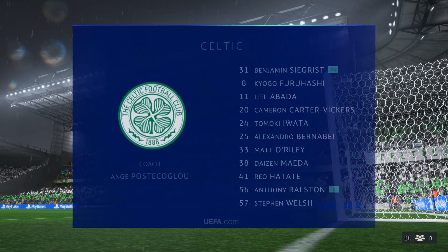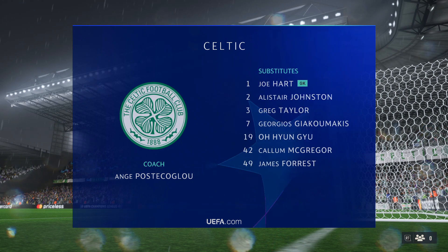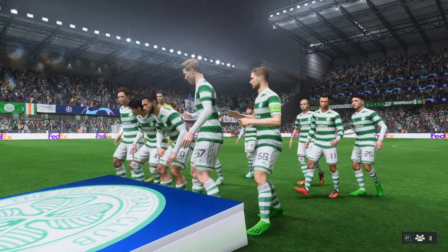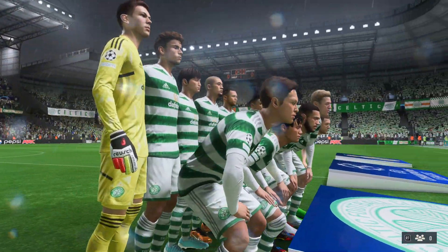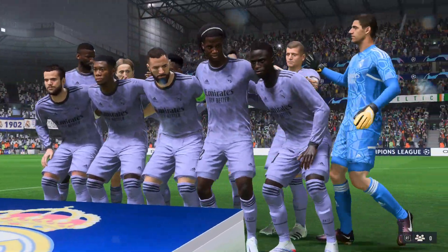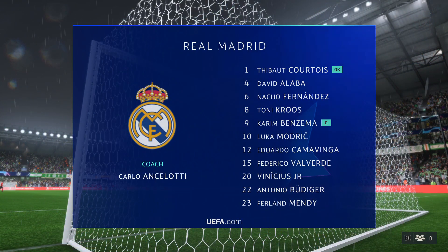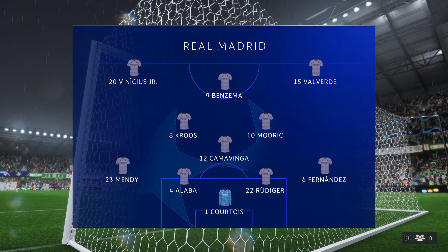Here's the starting 11 for Celtic — a 4-3-3 with two out-and-out wingers. They vary their movement, giving width but also making diagonal runs infield when the ball is on the opposite flank. Their performances will be key today. For Real Madrid, Thibaut Courtois is in goal, Nacho Fernandez plays with Ferland Mendy in the fullback positions, and the lead striker today is Karim Benzema.